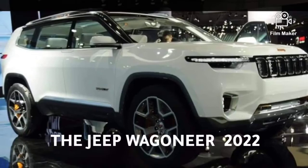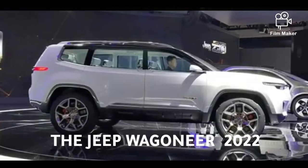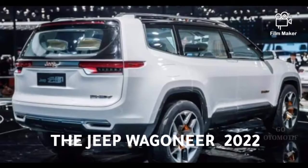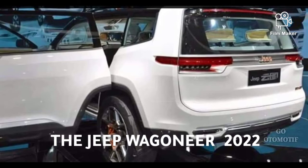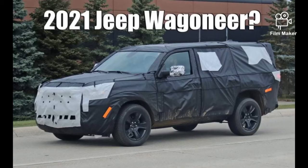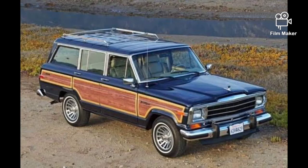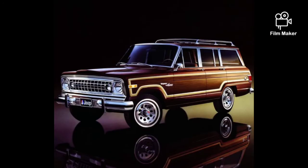According to Mopar Insider's sources, the 2022 Jeep Wagoneer and long-wheelbase Grand Wagoneer will offer a multitude of digital displays, from a 12-inch frameless dash infotainment screen to a digital instrument panel for the driver, to a separate front passenger's side infotainment screen, to a rear-seat entertainment system similar to what's in the Chrysler Pacifica. That's a lot of pixels, and that digital IP will reportedly be accompanied by an available head-up display.